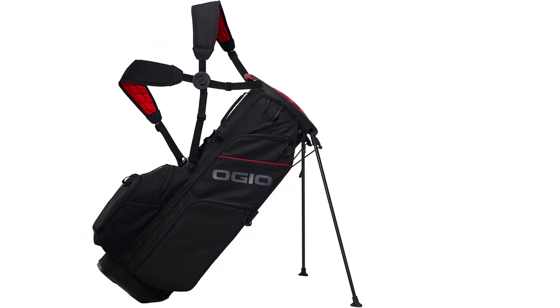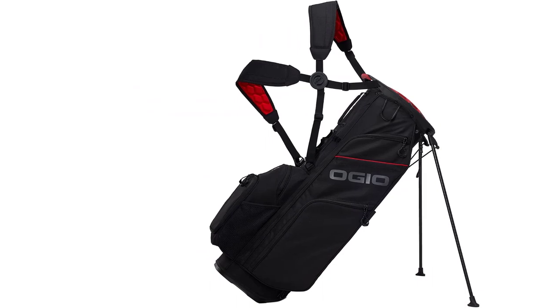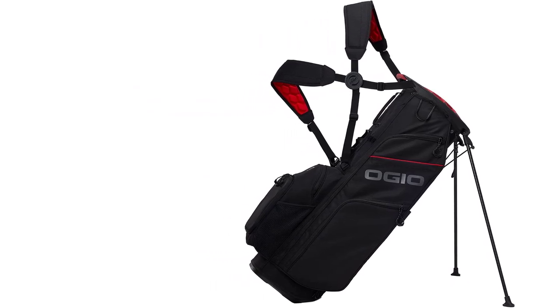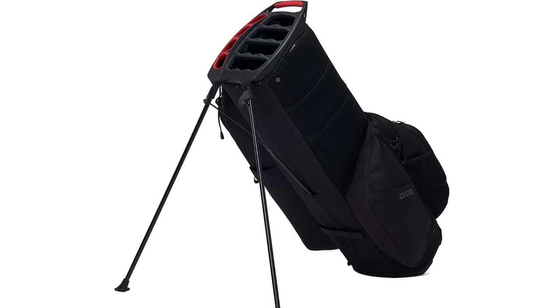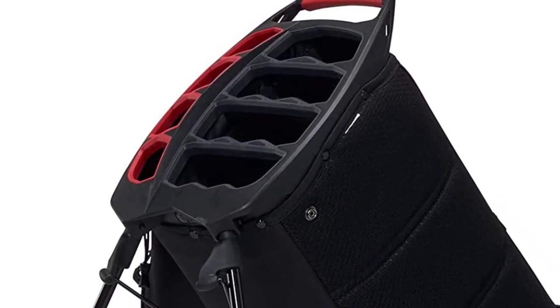There are 9 pockets in the bag, including a quick-access pocket for your valuables. The appealing feature here is the large-sized key loops, which allow you to open the pockets easily even when you are wearing your golf gloves.